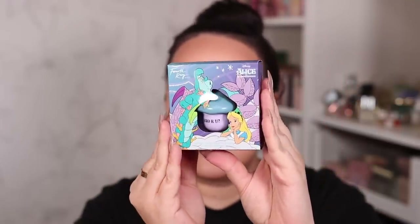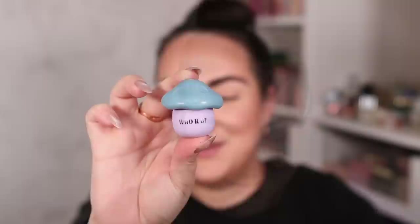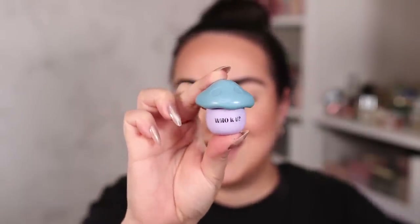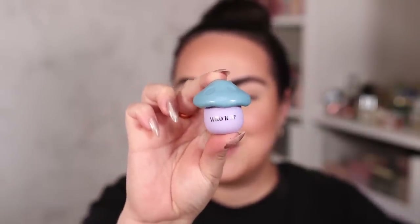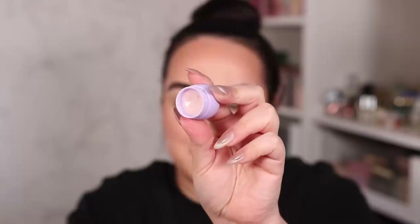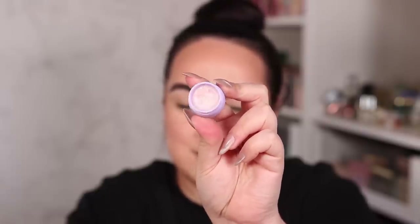Is this not the cutest thing you've ever seen? Let me open it up and show you what the actual packaging of the lip mask looks like because I think it's fabulous. Take a look right here at how absolutely stunning this cute little mushroom looks. I think it's so freaking adorable, and once you open it, here is what the lip mask looks like.